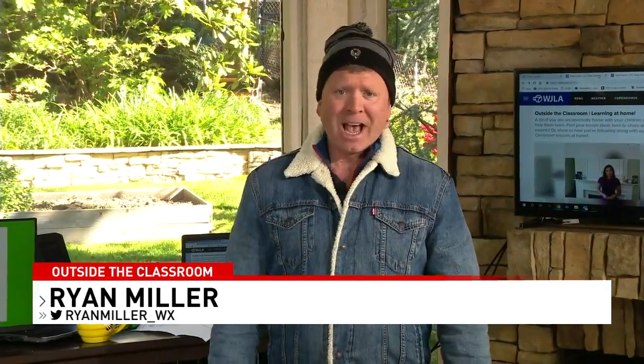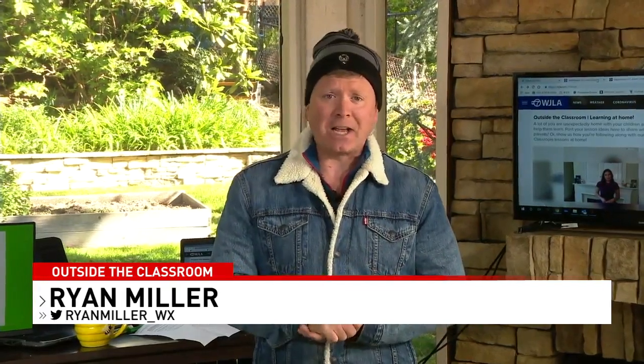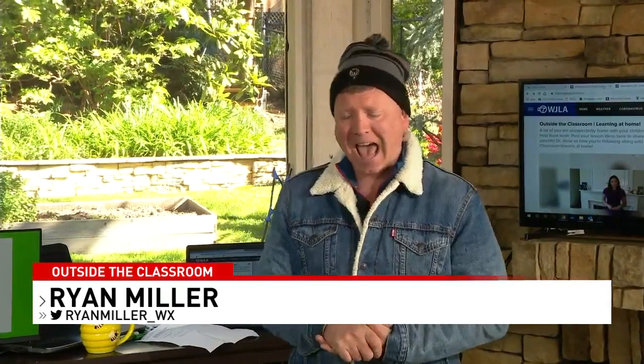Good morning. I'm meteorologist and science teacher Ryan Miller. It is the 50th Earth Day — today is April 22nd. We're here to recognize the benefits we get from our planet and how we can do better by it. We're also talking about hat week on Outside the Classroom — we're asking anyone wearing a favorite, funky, or comfortable hat to share their photos with us. It is cold outside, which is why I'm wearing mine.